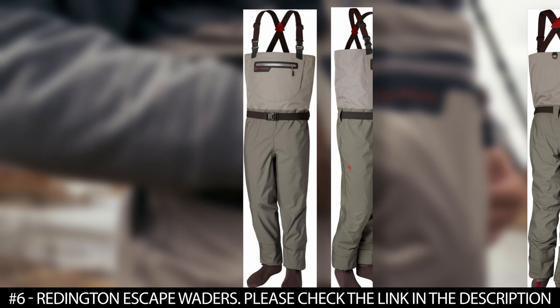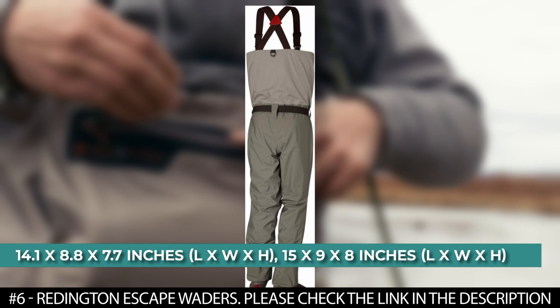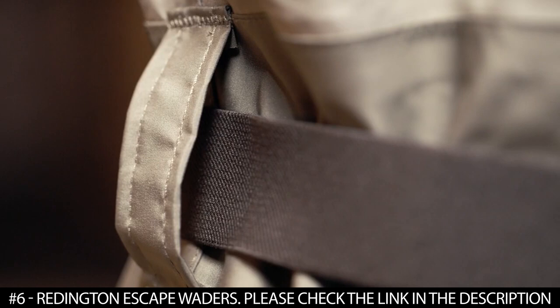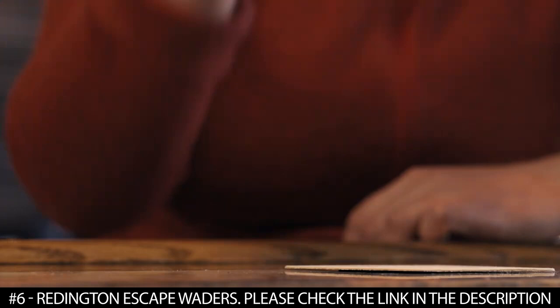These waders feature a chest hand warmer pocket that has a micro fleece lining that keeps your hands warm on cold days. It also features a removable and elastic wading belt, fully coated corrosion resistant zippers, grommets, and poles. It has an item package dimension of 14.1 by 8.8 by 7.7 inches and an item dimension of 15 by 9 by 8 inches. These waders are unisex and have a package weight of 1.45 kilograms or 51 ounces. All zippers and grommets are corrosion resistant and gravel guards with lace hooks are incorporated. A removable wading belt comes with every pair.